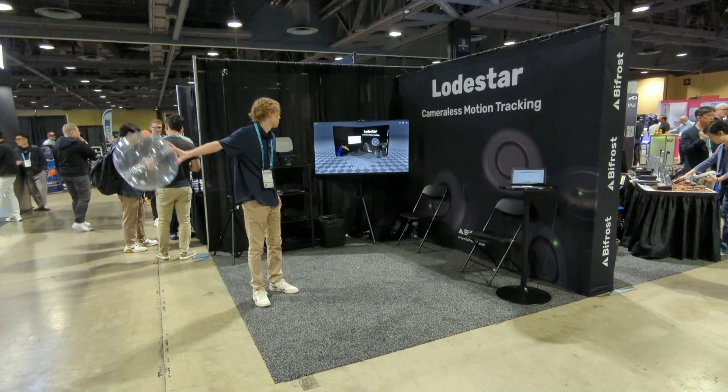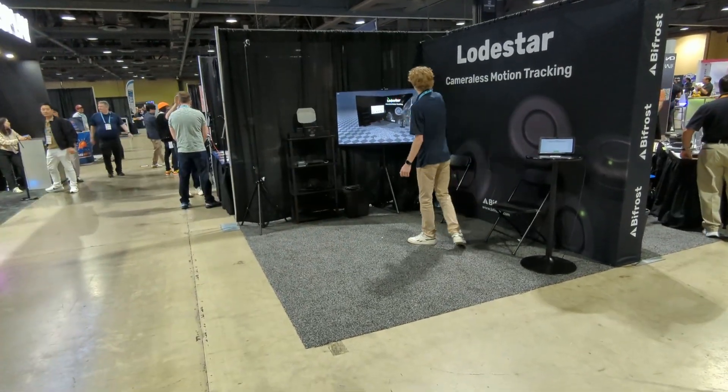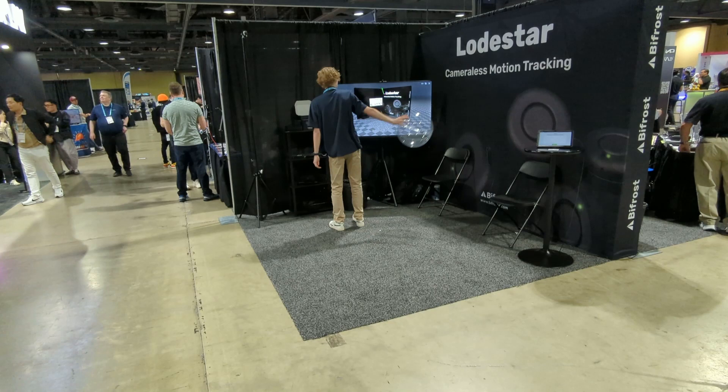What you're seeing here is real-time tracking in six degrees of freedom — that's 3D position and 3D rotation.